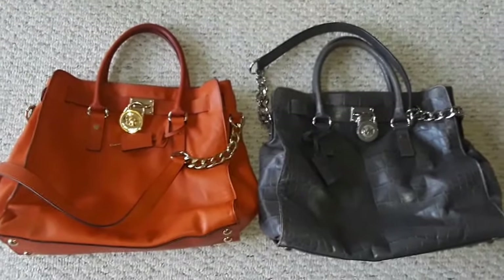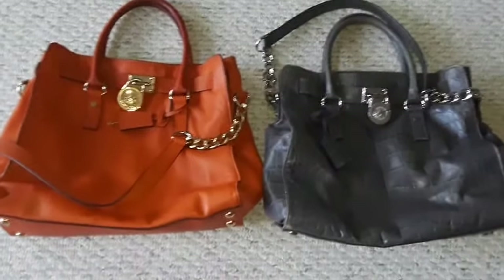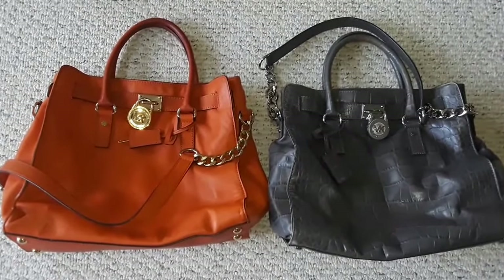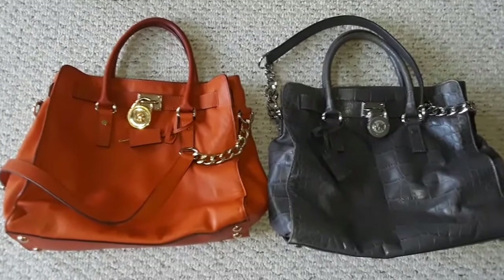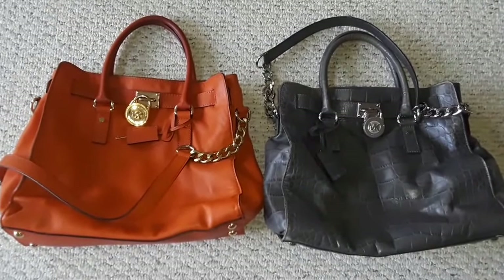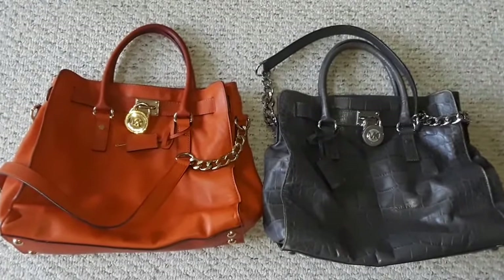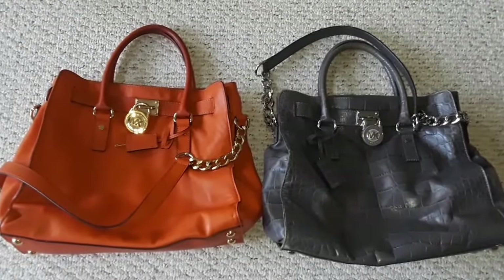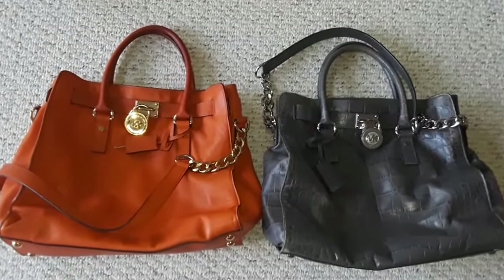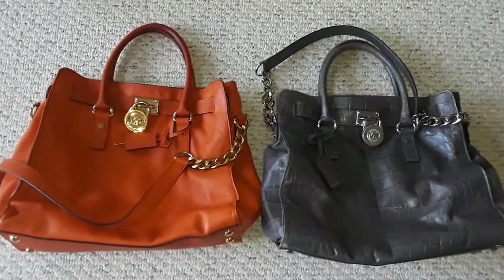One of the bags is in orange — I think they call it tangerine — plain leather with gold hardware. The other one is in croc embossed leather with silver hardware. There are actually a lot of variations on this bag, which is why I call them very generic. There are a lot of similar styles on the Michael Kors line with these two big locks.